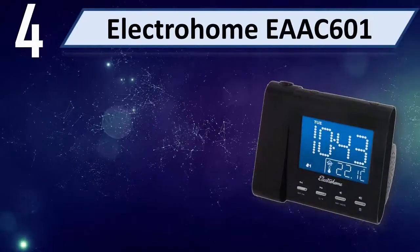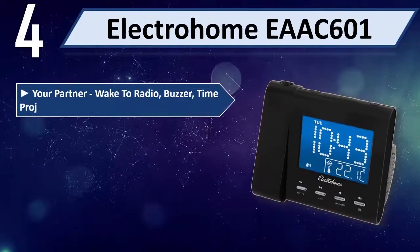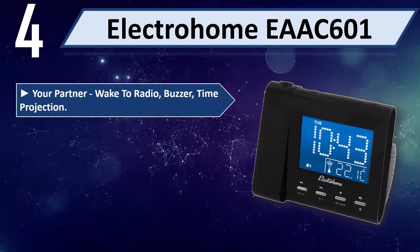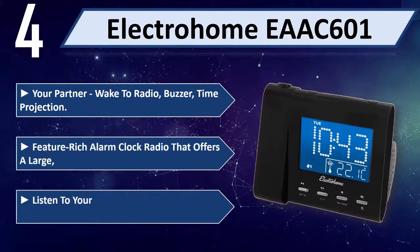Number 4: Electro Home EAAC601. Features include wake to radio, buzzer, and time projection. It is a feature-rich alarm clock radio that offers a large display.